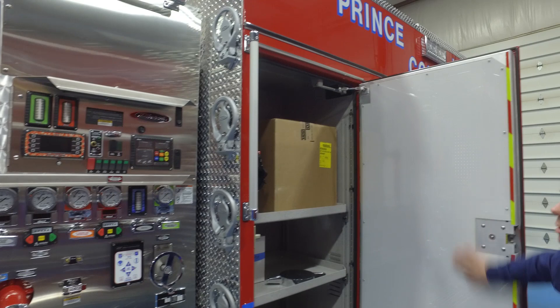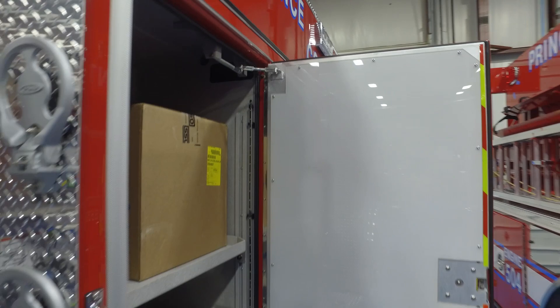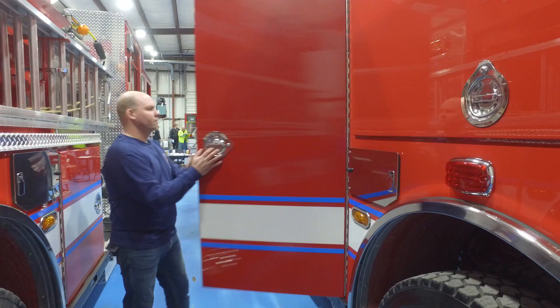In our driver operator compartment, we add a dry erase board for the driver operator so they can do all their pump calculations, easily accessible there. We use a grease pencil as well as dry erase, depending on whatever the pump operator has.